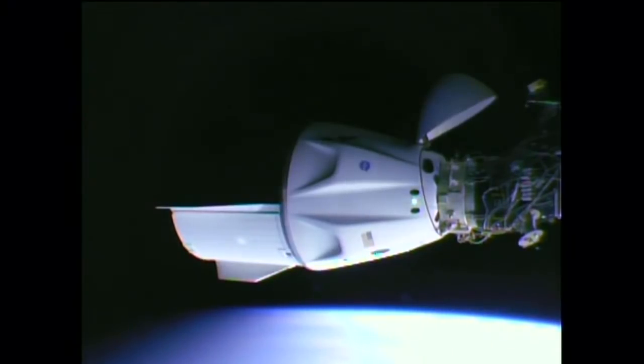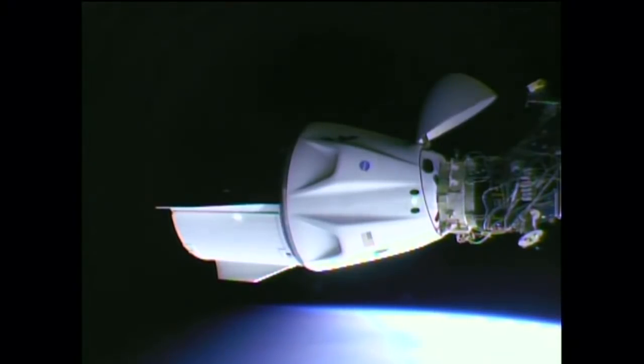To reiterate, Dragon had contact and capture with the space station at 2:08 AM Pacific Time, 4:08 AM Eastern. The Space Station and Dragon are crossing over the Terminator Line, just south of Australia, about to head over the South Pacific Ocean.